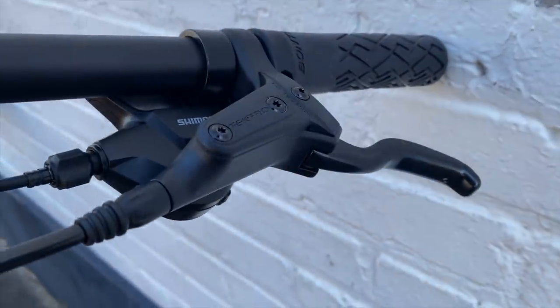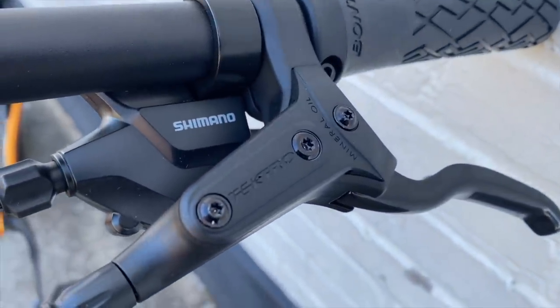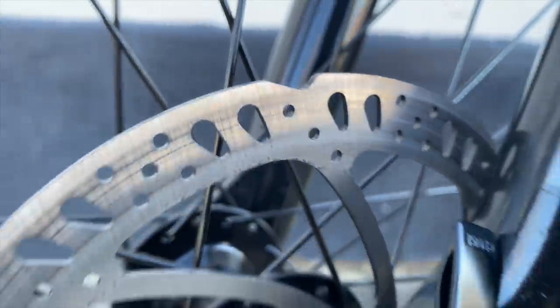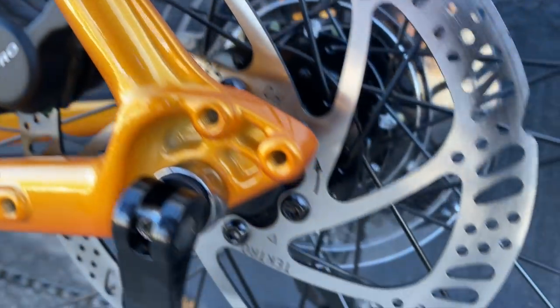For brakes, these are the same brakes that we saw on the Marlin 6: Tektro hydraulics, model M275, and M276 for the extra small and small frame. They use 180mm rotors up front, 160 on the rear, and both wheels are quick release.